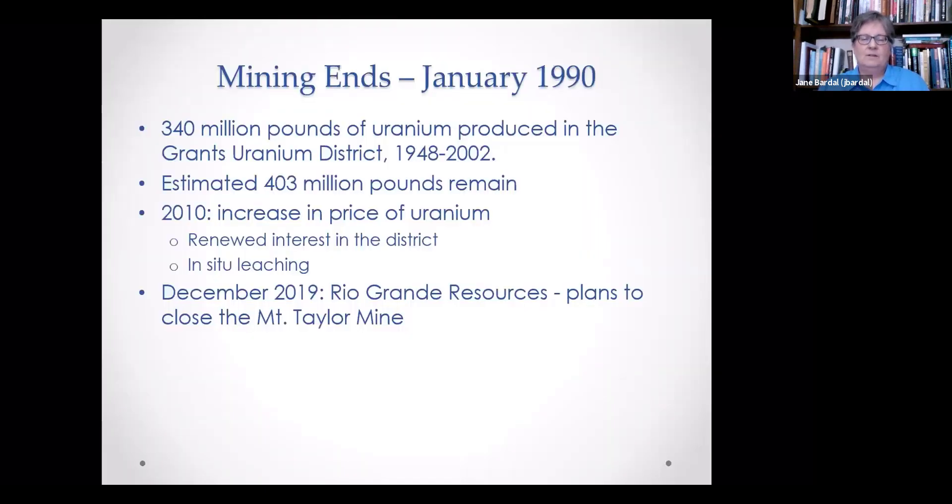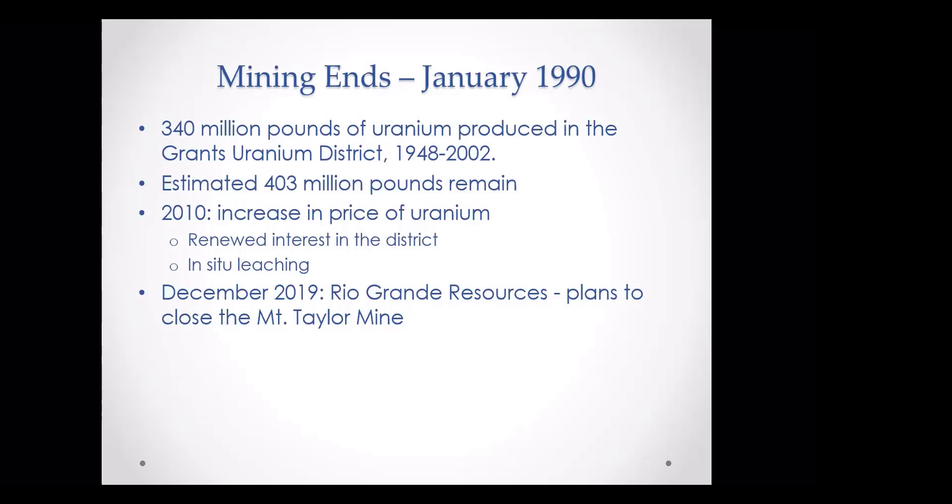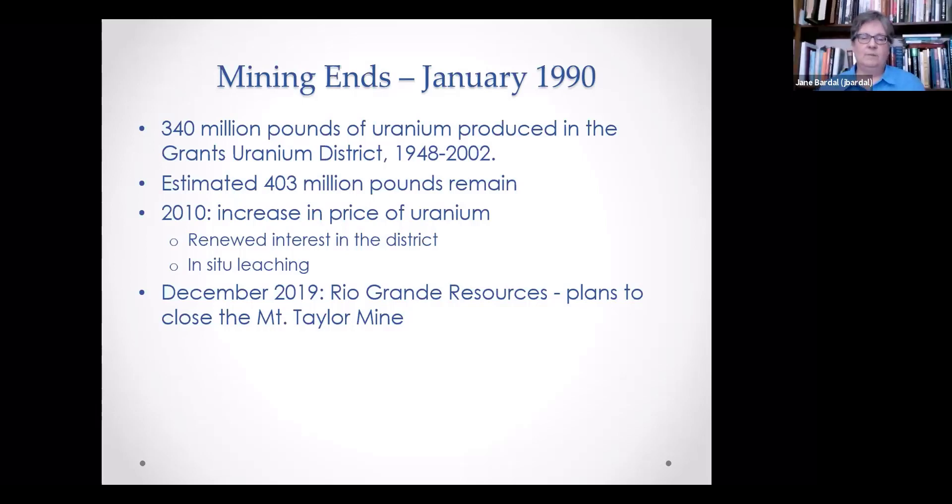In December of 2019, Rio Grande Resources firmly announced their plans to close the Mount Taylor Mine. Joe says about quitting in January of 1990: we took everything out from underground — the rail, the pipe, the power cable, the pumps, the fans, all the electrical circuits — and placed it on wet standby, which costs several million dollars just to maintain. The Mount Taylor Mine certainly has one of the largest reserves of any mine in the district.